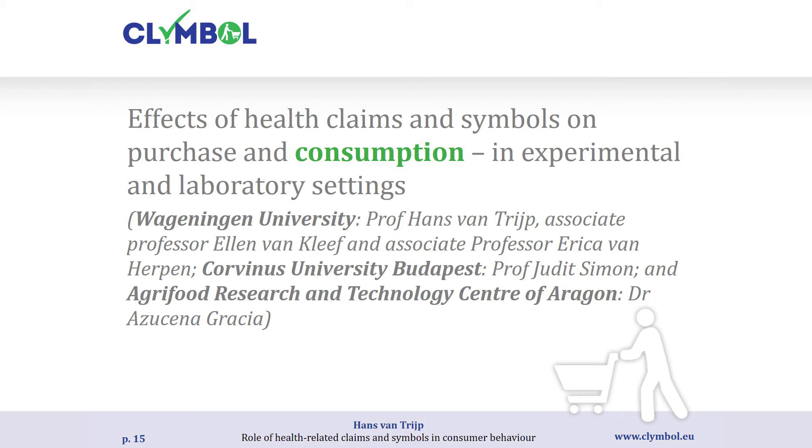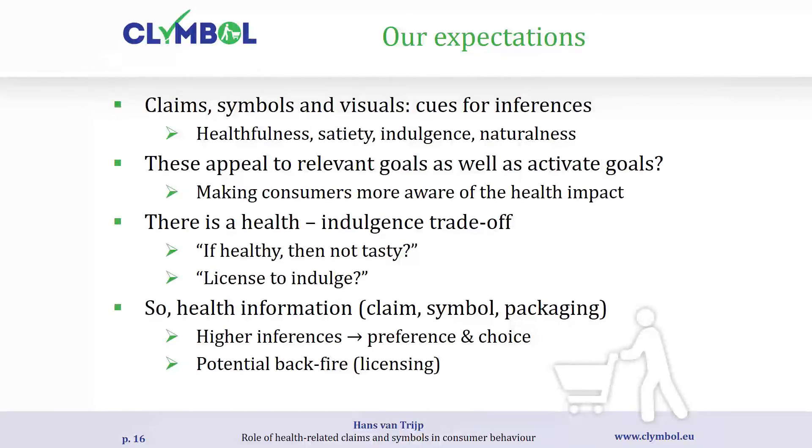The next two sets of studies are more experimental, focusing on purchase and consumption, starting with consumption studies done at Wageningen University, Corvenus University in Budapest, and the Center of Aragon in Spain. As a quick reminder: we assume consumers use information from claims and symbols to make inferences — when they see a claim or symbol, they start to reason that this is a healthy product, a tasty product, or a product with high satiety value. We particularly look at those four types of inferences, and assume that if people are motivated to make healthful choices this will bias them toward relevant products.